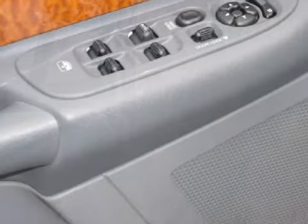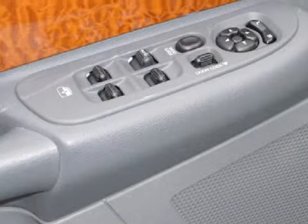Its accessories include a towing package, a sliding rear window, and power door mirrors.